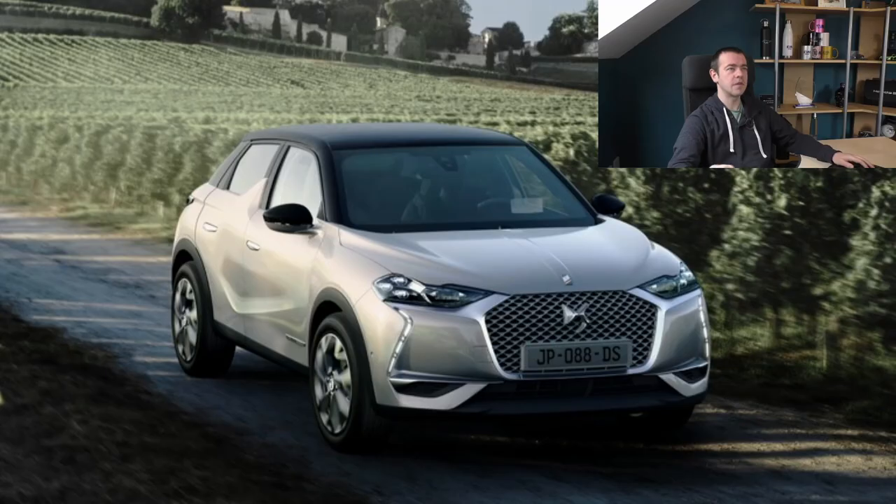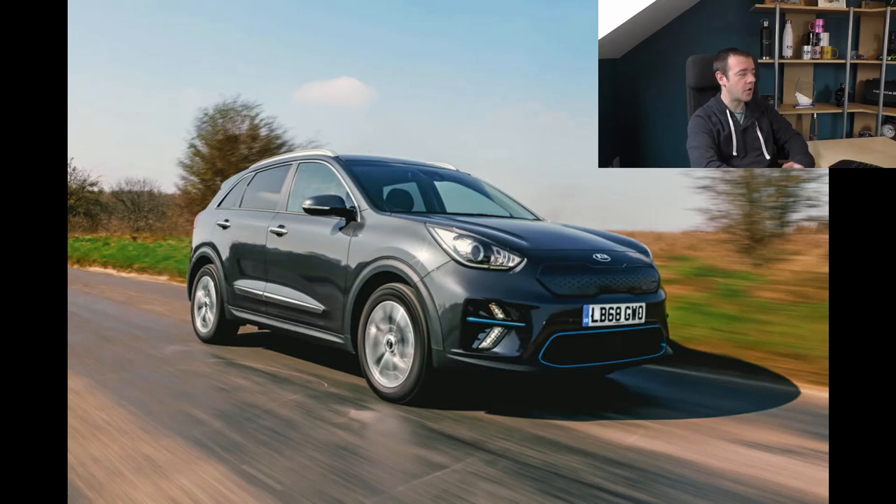Another PSA group clone in the compact SUV sense - the DS3 Crossback E-Tense. It starts at 34 grand - it's effectively the premium version of the PSA group, the Lexus to their Toyota. We're into just under 35,000 pounds now for the Kia e-Niro, a car I nearly bought and one of my favourite EVs on the road. Well over 250 miles of real-world range. I don't normally go for SUVs but I really did like this, and the efficiency for Kias and Hyundais sharing the same platform is off the charts.